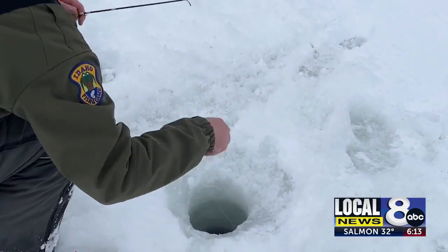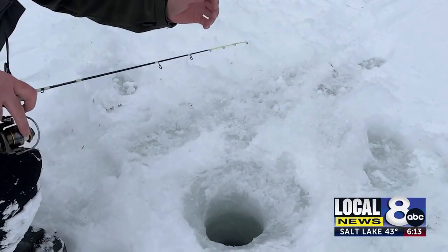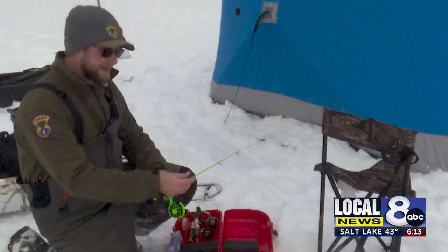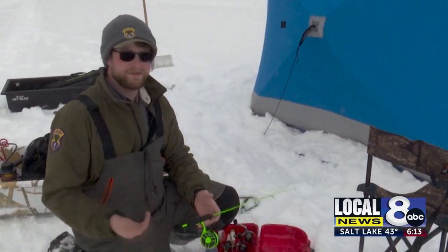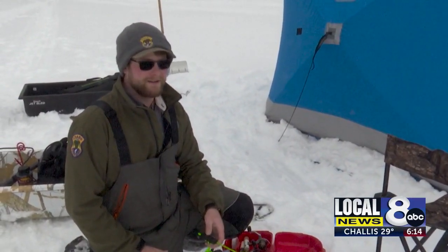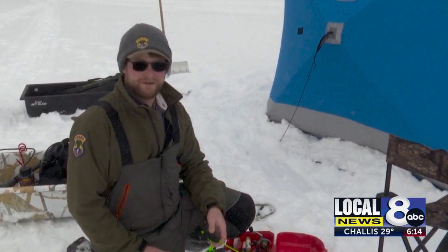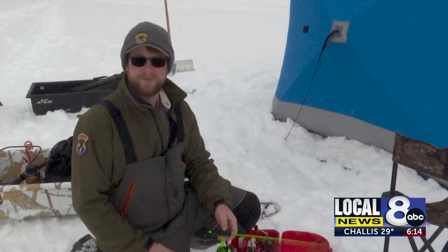Ice fishing is not nearly as popular in the state as hunting or open water fishing, despite how easy it is to get started. There's a lot of really specialized gear for ice fishing, like you can see here, but if you've got a regular old fishing rod and an ice chisel you can go out and ice fish. You can find someone else's hole that they've drilled previously and fish through that, or you can make your own.